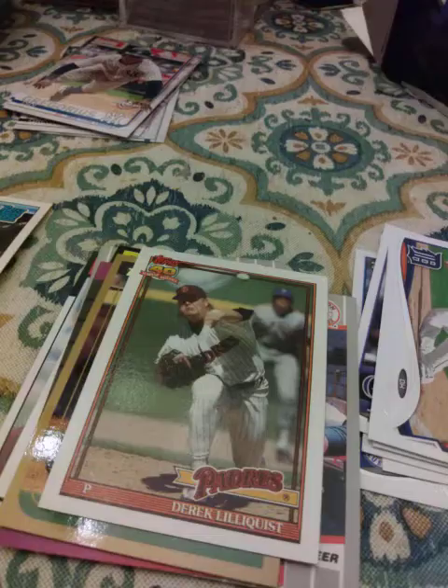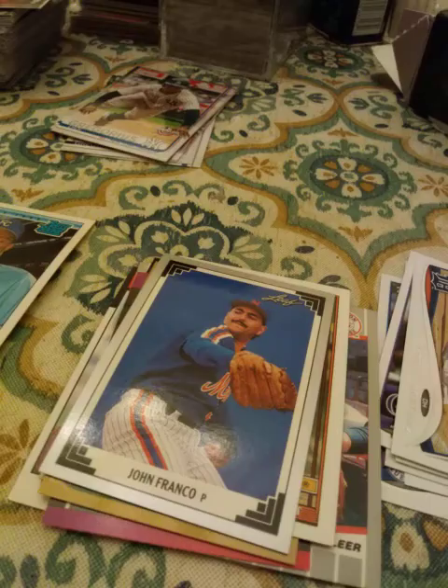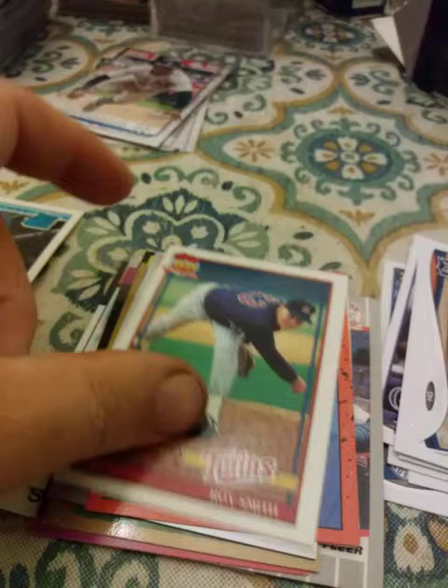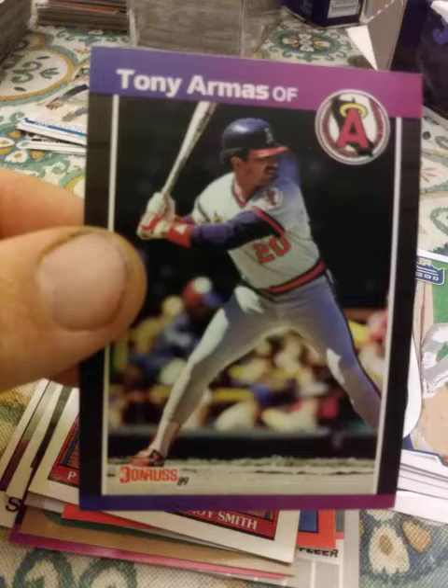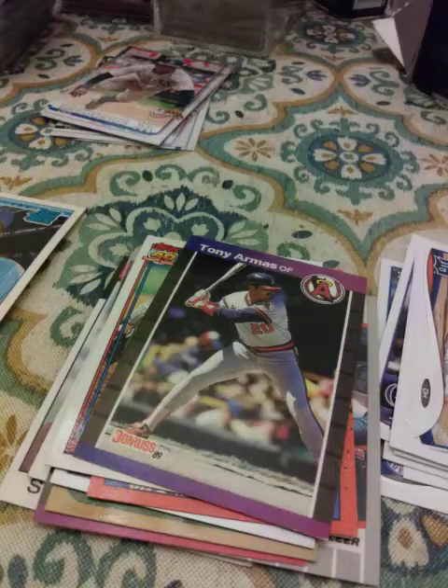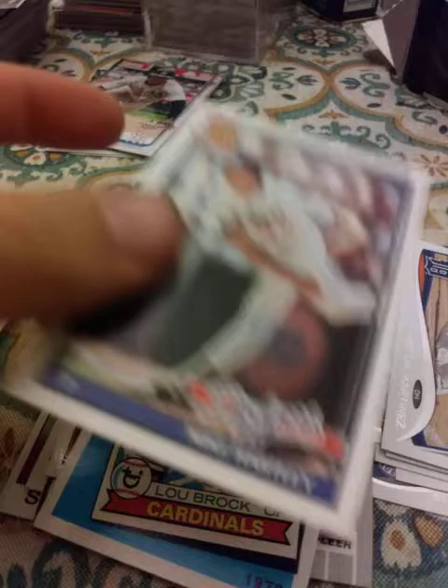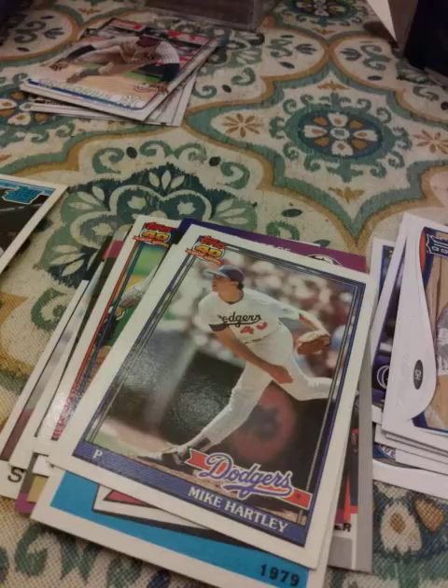From 1991 Leaf — John Franco. 1990 Donruss Gary Eve. 1991 Topps Roy Smith. 1989 Donruss Tony Armas. 1989 Topps Turn Back the Clock Lou Brock. 1991 Topps Mike Hartley. 1991 Upper Deck Jerry Brown.